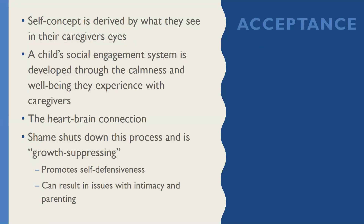The second word in PACE is acceptance. One of my favorite statements from Dan Hughes is that really a child's self-concept is derived by what they see in their caregiver's eyes. The child's social engagement system happens when they're with a caregiver that is calm and helps them to feel calm. It's really about a heart and brain connection — being able to feel safe enough and connected and also to engage our thinking brain. Shame really plays a shutdown role in the process of acceptance. Shame is growth-suppressing: when we feel shameful, it makes us feel unworthy of love and belonging, promoting self-defensiveness and resulting in problems with intimacy and parenting.